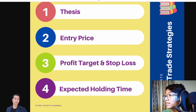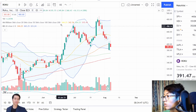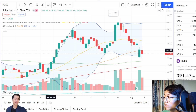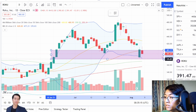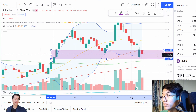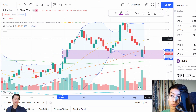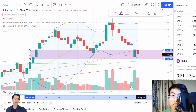Let's take a look at the thesis and my entry price for Roku. My entry price currently would be around this level — anywhere near here is a decent buy. The $376 to $400 level is a decent buy itself. I would buy around here, but not more than this. If it rallies up too much, then the risk-to-reward ratio is not that good and I would not want to buy in.